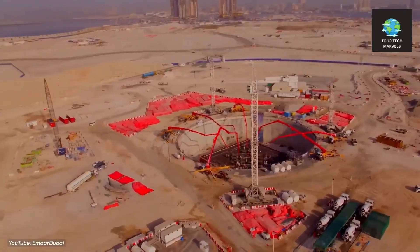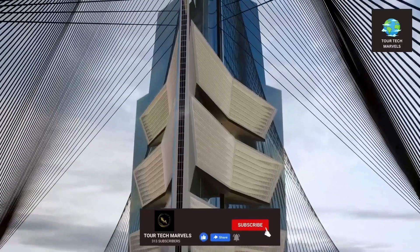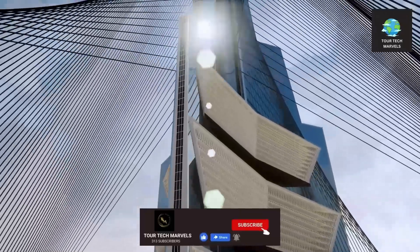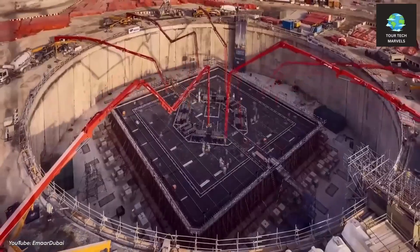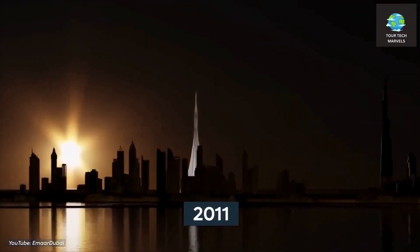In today's video, we've devised our unique design to address these inquiries. We'll delve deeper into that later on. Let's begin by examining the progress of the Dubai Creek Tower up to the present moment.